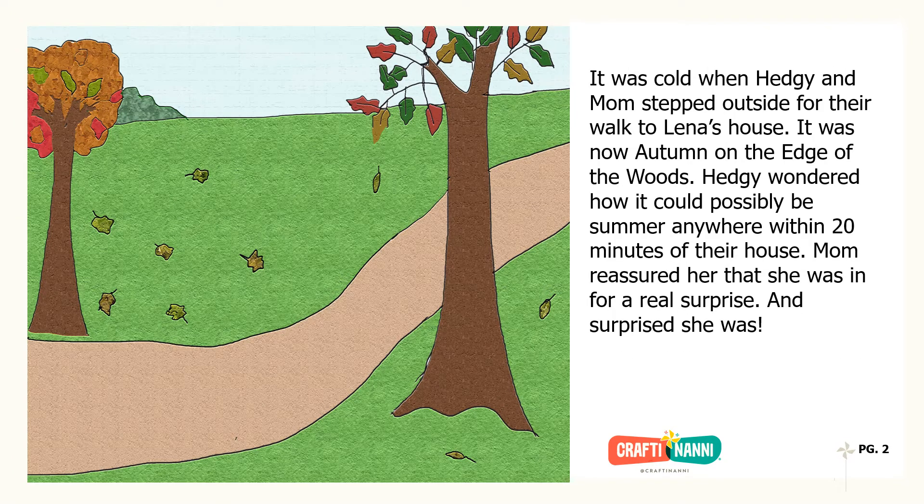It was cold when Hedgie and Mom stepped outside for their walk to Lena's house. It was now autumn on the edge of the woods. Hedgie wondered how it could possibly be summer anywhere within 20 minutes of their house. Mom reassured her that she was in for a real surprise.